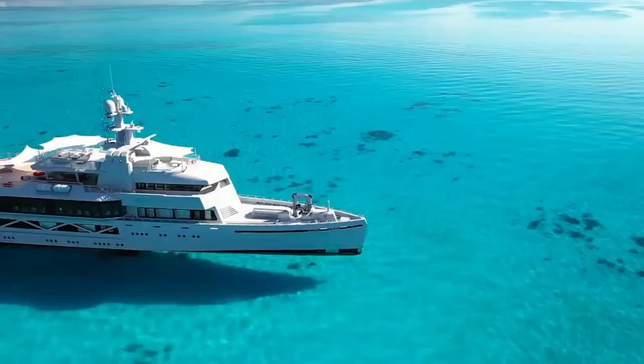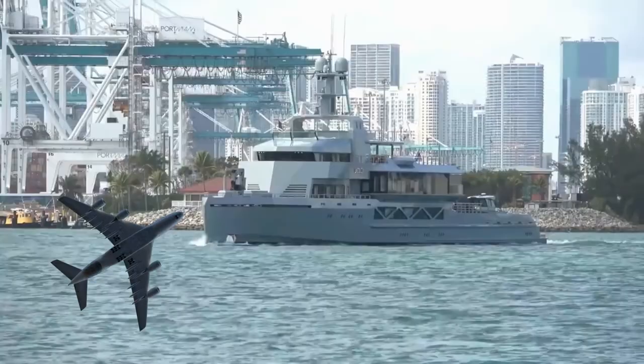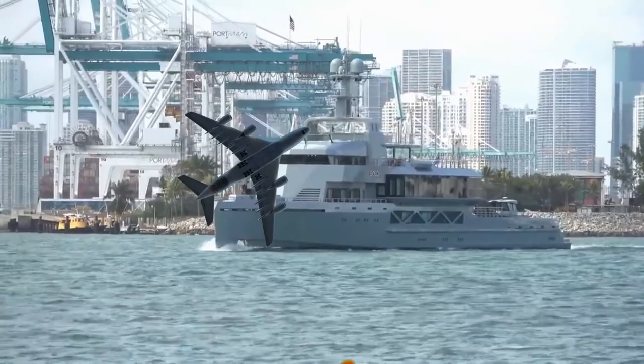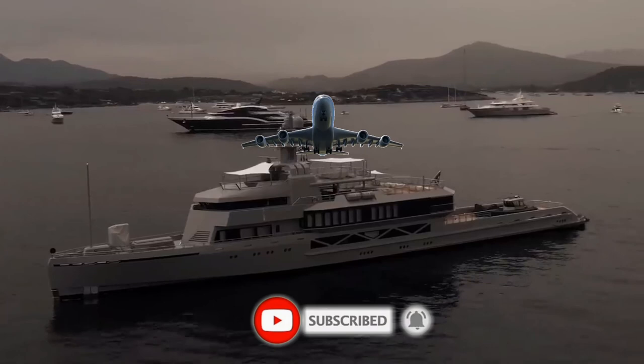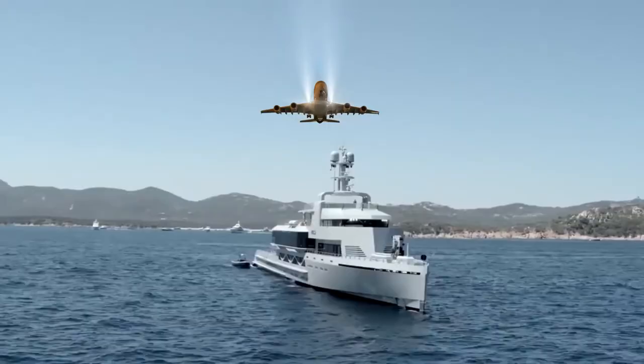Fittingly named Bold, this yacht is a true statement piece. However, despite being considerably larger and more voluminous than her predecessors, she's certainly no slouch. Bold's mostly aluminium construction makes her lightweight and agile. Built with a low draft and a highly optimised hull, owners will benefit from a remarkably low fuel consumption, rapid repositioning and access to shallow cruising grounds.